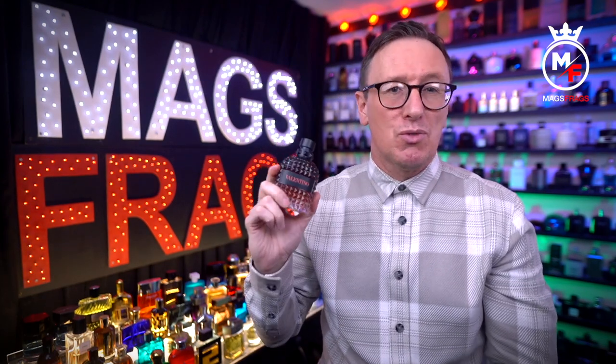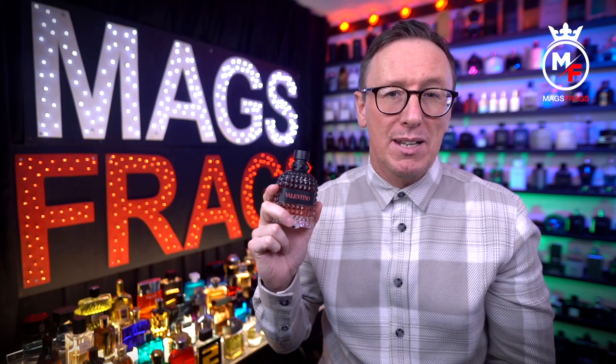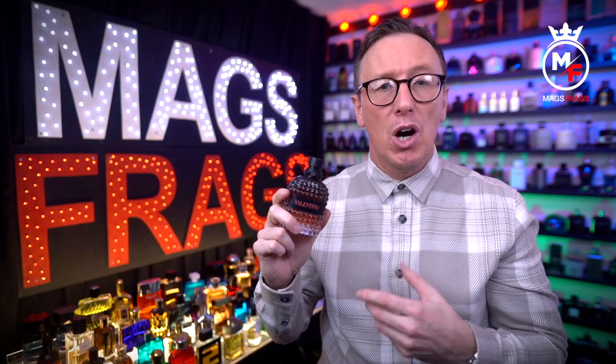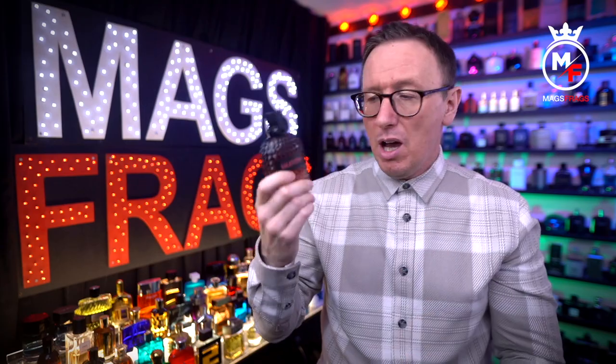This one looks really interesting on paper according to the note breakdown, and it's described as a woody aromatic fragrance for men. Just like the other Born in Roma releases, there's also a women's variant which comes in a similar-looking bottle design, but it's a square-shaped bottle and it's a completely clear bottle with pink juice.